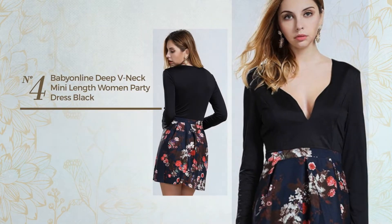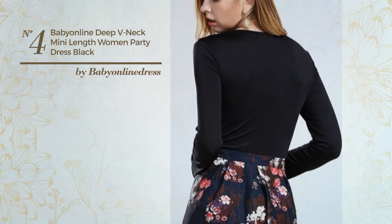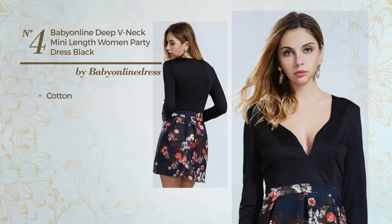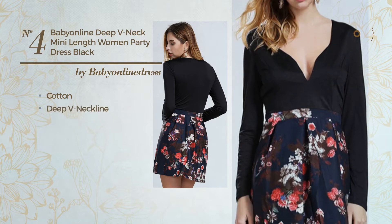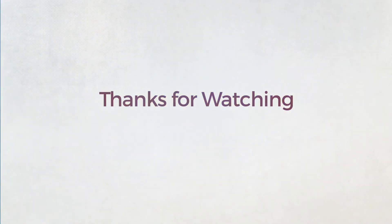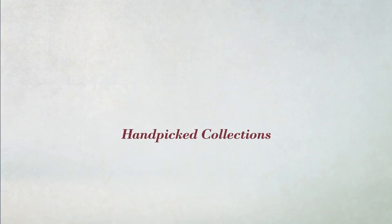Number four: a cocktail mini-length suit dress featuring a bright style, crafted from washable cotton. This dress includes a deep v-neckline, long sleeves, and long hemline. Available in two more colors.